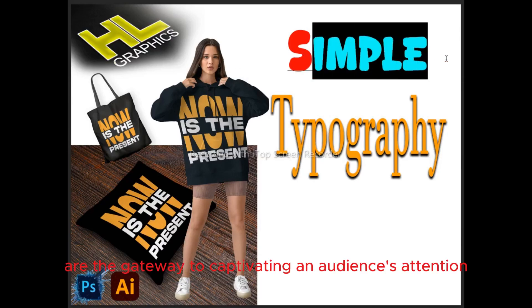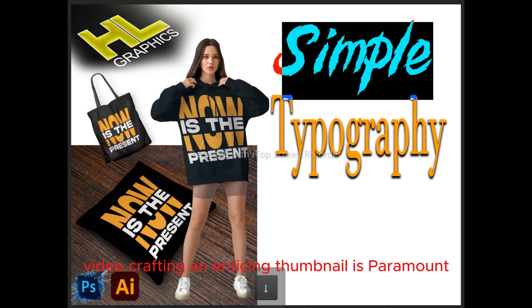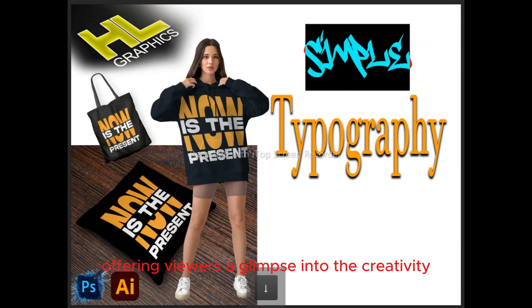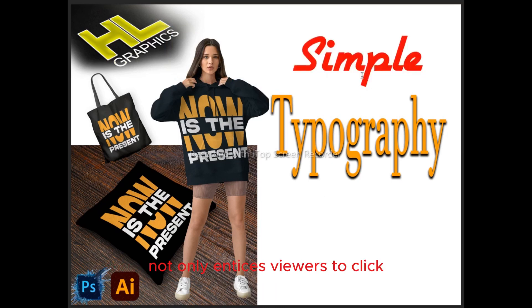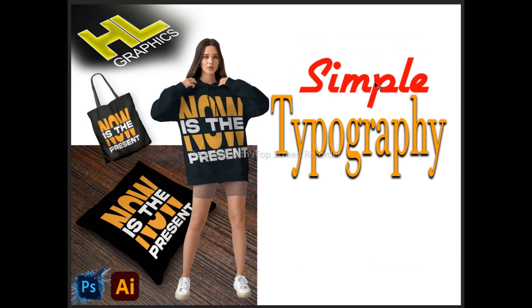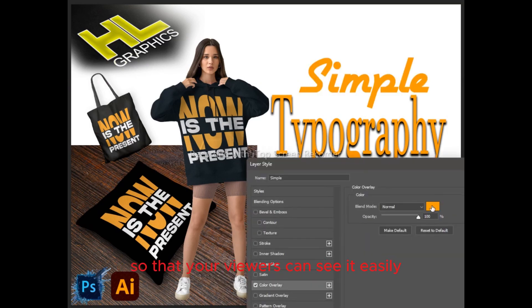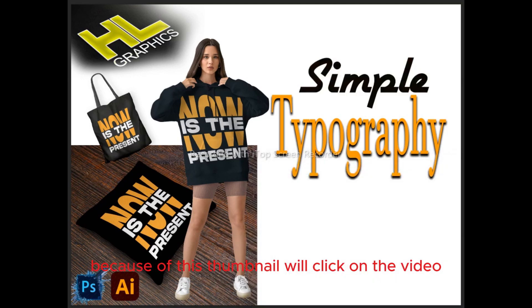Thumbnails are the gateway to capturing an audience's attention in the vast sea of online content. For your t-shirt design typography video, crafting an enticing thumbnail is paramount. It serves as the first impression, offering viewers a glimpse into the creativity and artistry awaiting them. A visually striking thumbnail showcasing your unique typography design not only entices viewers to click but also sets the tone for the entire video. Always use a very simple font for the thumbnail so that your viewers can see it easily and it stands out among many videos.